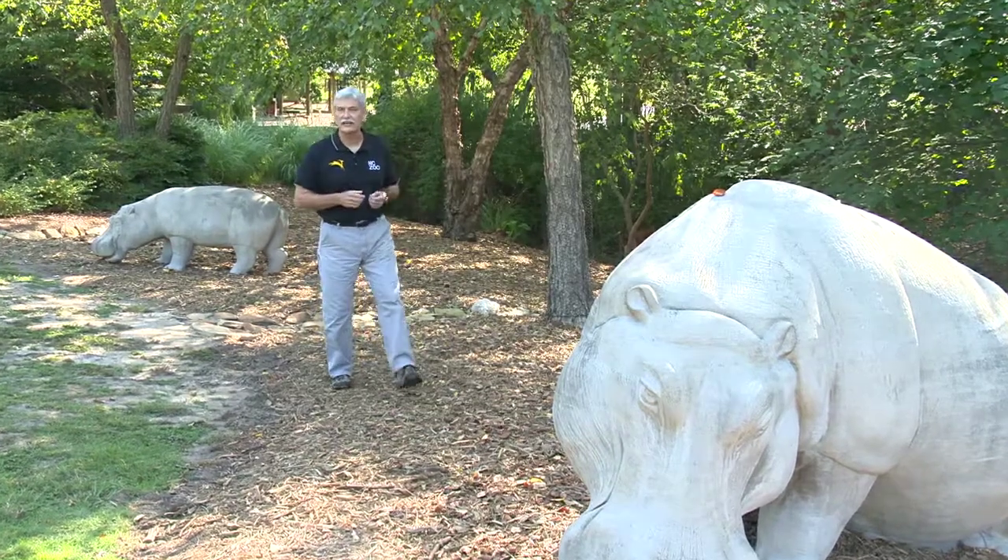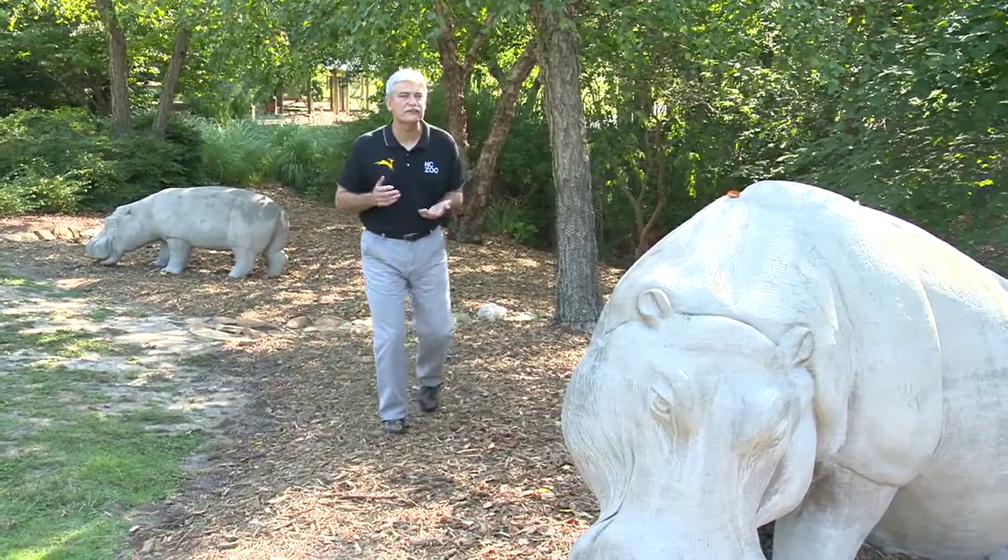The North Carolina Zoo is fortunate to have on its staff some of the most experienced and well-respected zoo veterinarians in the country — so well-respected, in fact, that they're sometimes called upon to assist with medical procedures at other zoos.